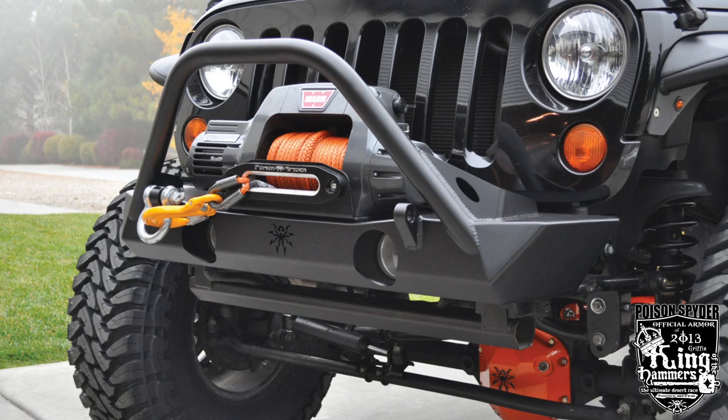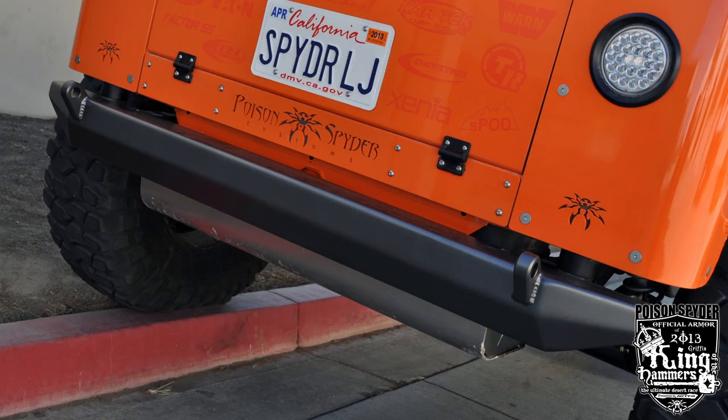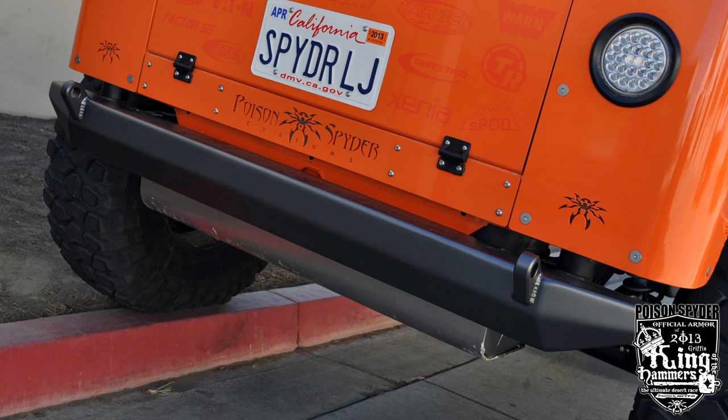Big clunky chrome tube bumpers would hold you up on the trail, get folded up, and actually cause more damage when they folded back around and hit your body. So tighter, better-designed bumpers with approach and departure angle in mind became a theme at Poison Spider. Since then, there's been a dozen companies that have sprouted up and developed lines similar to what we've done, but it all started because of the Hammers.